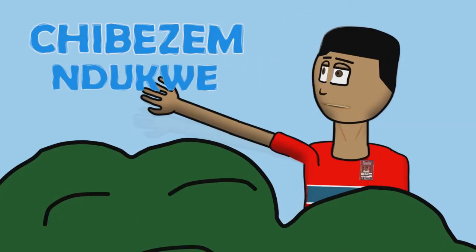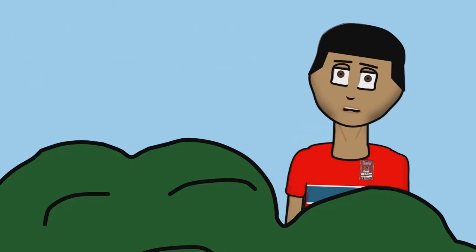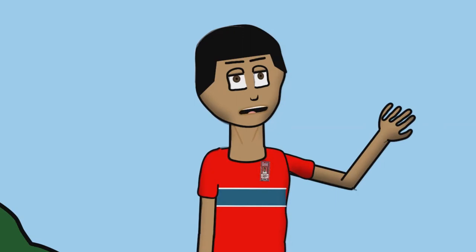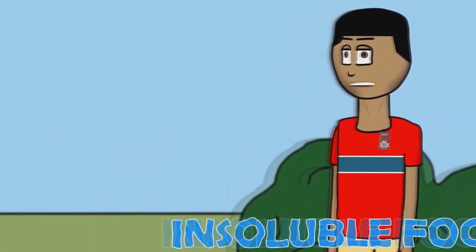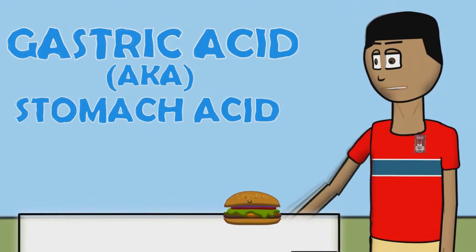Hi, my name is Chivas Mendo-Hui from Parmi School of Innovation and I'm going to demonstrate digestion. Kind of like what this bird was doing before I was really interrupting it in its meal. But basically, digestion is where your body turns insoluble food into water-soluble food using gastric acid or stomach acid.